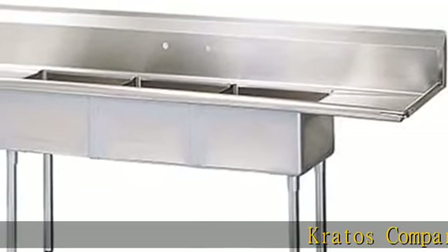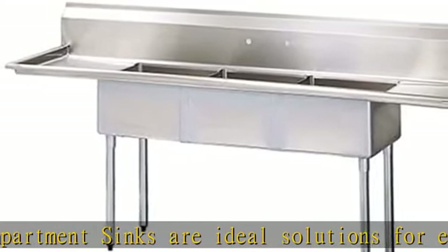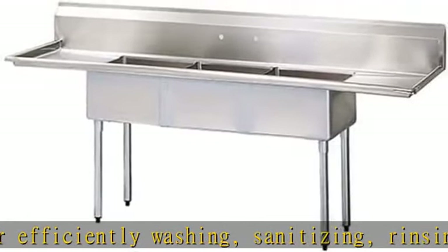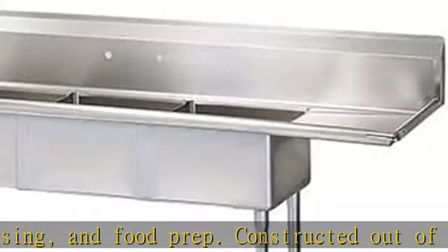Cordose Compartment Sinks are ideal solutions for efficiently washing, sanitizing, rinsing, and food prep. Constructed out of high-quality 304-series stainless steel for long-lasting use, holding up in fast-paced commercial environments, with rolled edges and a backsplash to keep the surrounding area clean and safe.